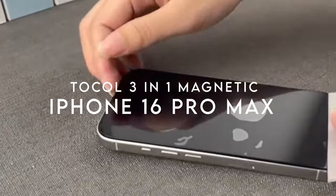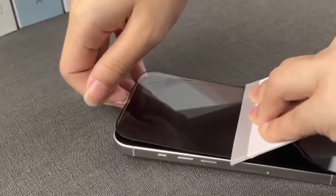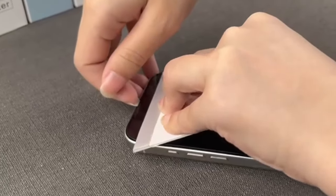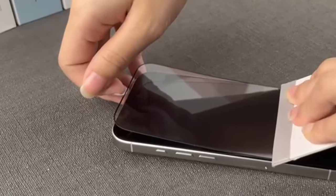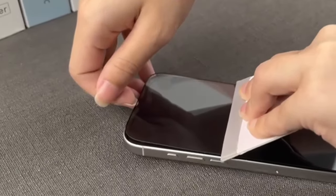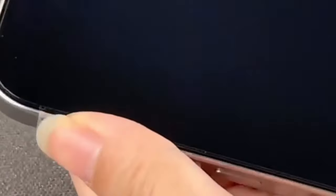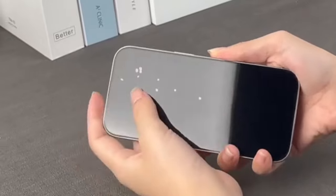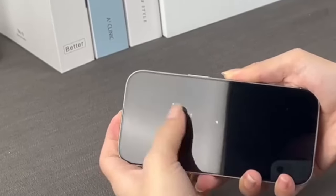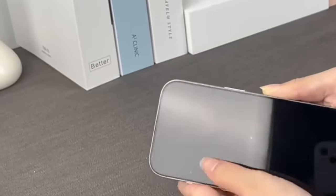At number 2, the Tocall 3-in-1 Magnetic case for the iPhone 16 Pro Max. This case doesn't just protect your phone — it enhances it. The upgraded magnetic charging is compatible with all magnetic chargers, offering faster and more stable charging even on bumpy roads. Thanks to 18N magnetic power, which is 125% stronger than the factory standard, your phone stays securely in place. The camera protection is where Tocall really stands out: the camera cover is built into the case itself, offering 0.0mm of added thickness while protecting your lens from scratches and dings without compromising photo quality.